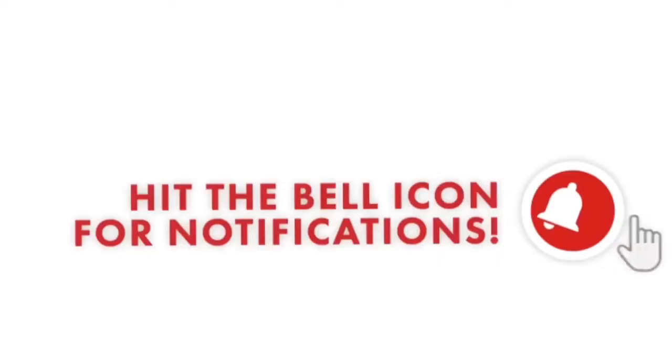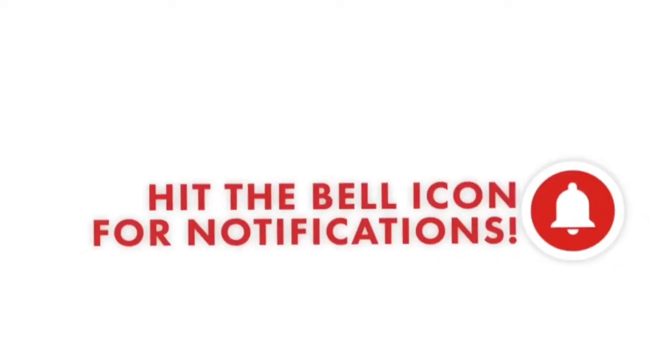Also make sure you hit that bell symbol so you get notified on any of my new videos. So Suki Waterhouse is a gorgeous model and she did an interview with US Weekly where she revealed one of her beauty secrets is washing her hair with soda.